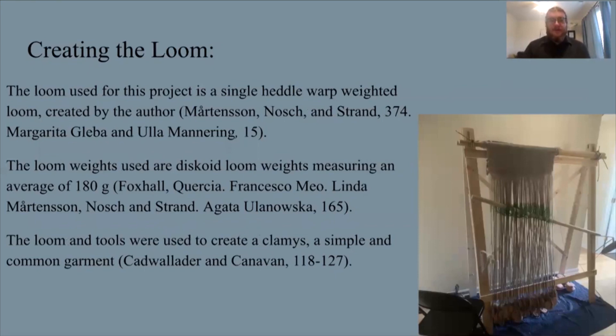The loom used for this project is a single-heddle warp-weighted loom created by the author. It is not necessarily the exact morphology of ancient looms, which is a difficult archaeological question to answer, but it is functionally like these ancient looms and looks a fair bit like some of the Greek depictions. The loom weights used are discoid loom weights averaging about 180 grams. These are pit-fired, as many archaeological examples are, and handmade. The reason for not creating exact copies was to replicate the experience of using these rather than a specific example, and loom weights are often different weights within the same set, so it was important to have those variations.